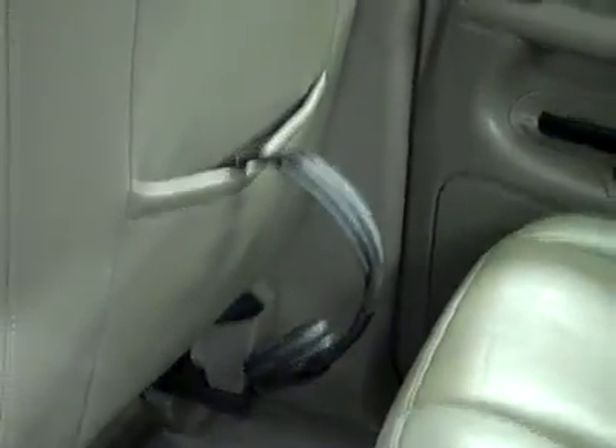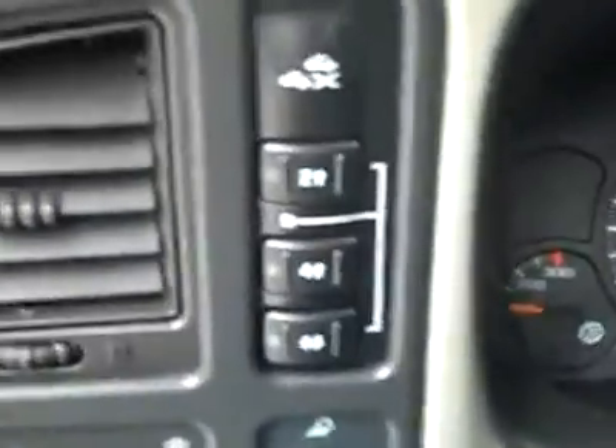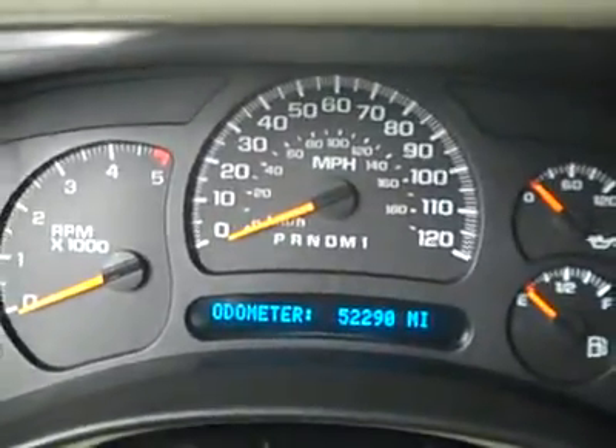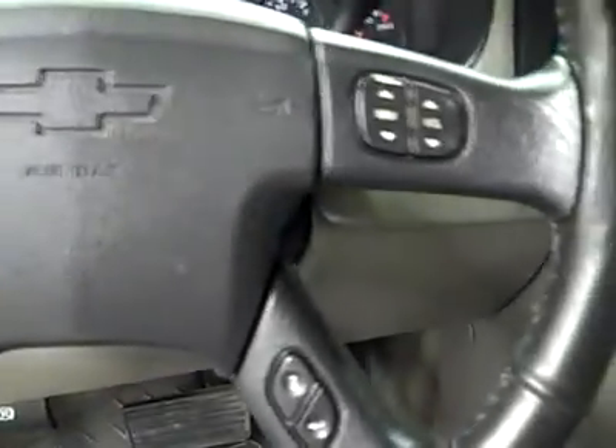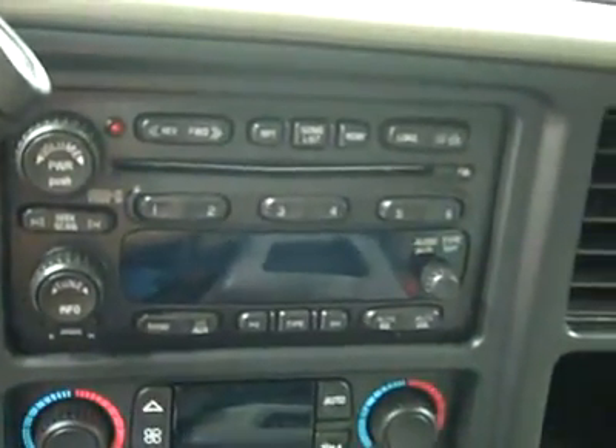Let's take a look in the back — nice and clean back here too, no damage. There are a couple sets of headsets for the TV/DVD system, a remote control, and audio controls back here. The floors look great back here too; it even smells clean in this truck. There's push button four-wheel drive, 52,000 miles on the odometer, a multi-function steering wheel, a brake controller that's been added, dual climate controls, and a CD player and radio.